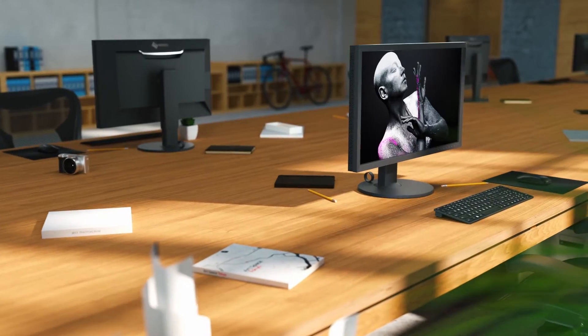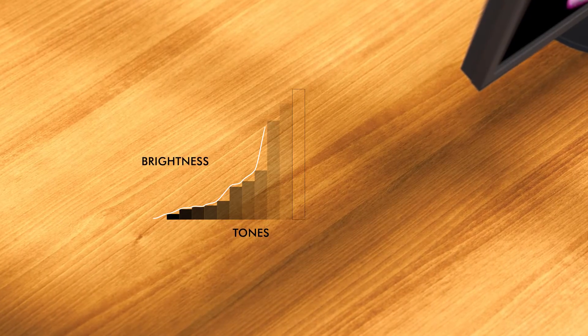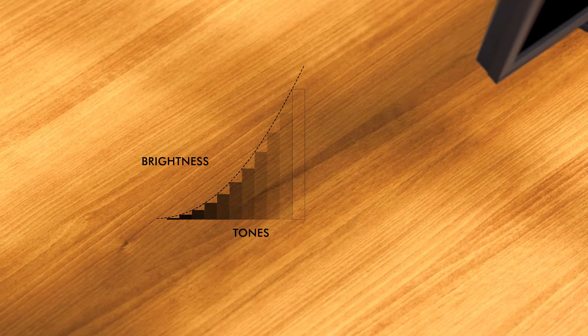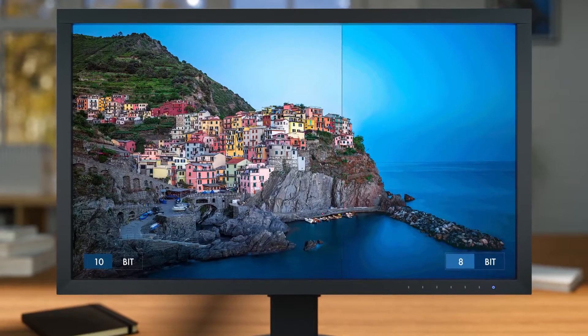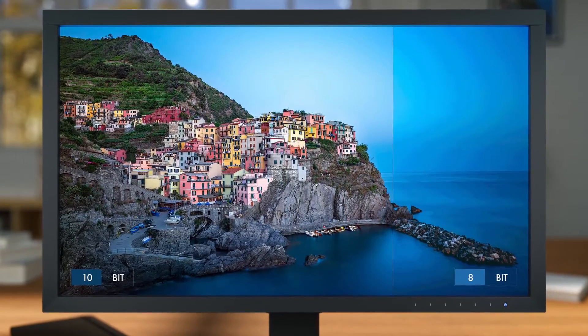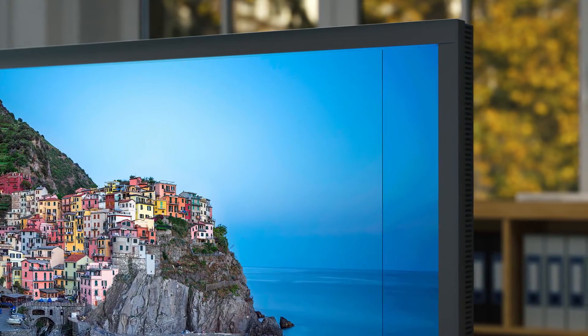All ColorEdge CS series monitors are factory calibrated and fine-tuned using a custom 16-bit lookup table. This allows the 10-bit display to show over 1 billion colors simultaneously from a palette of over 278 trillion, eliminating banding artifacts found in most 8-bit displays.